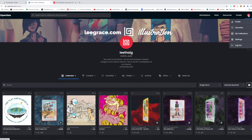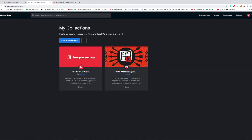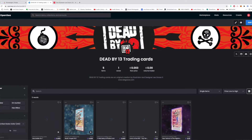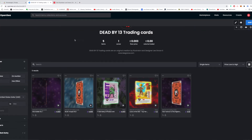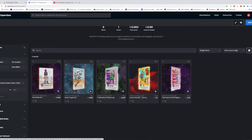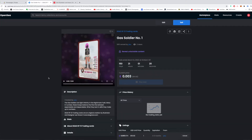Before I show you the create function, let me show you the collections I've got. I have two collections — my static artwork and then my Dead by 13 trading cards collection. Dead by 13 is an idea I had quite a while ago, originally for a graphic novel. As soon as NFTs came around I saw that a lot of people were doing trading cards — really unique ones — and I always liked Top Trumps style ideas, so I created the Dead by 13 characters as trading cards.